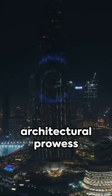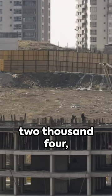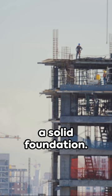Welcome to a snapshot of architectural prowess: the construction of the Burj Khalifa. Initiated in January 2004, the process began with excavation and piling, laying a concrete raft with reinforced steel for a solid foundation.